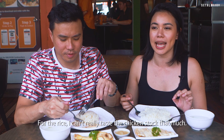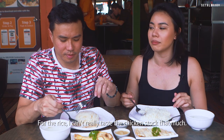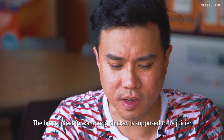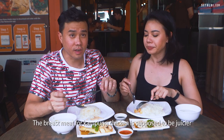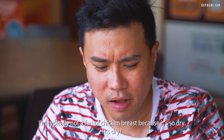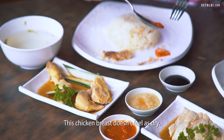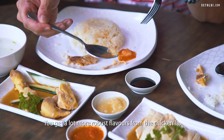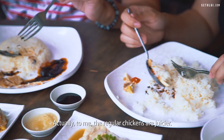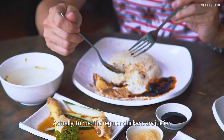For the rice, I can't really taste the chicken stock that much — it's just a slight hint. The breast meat for kampung chicken is supposed to be juicier than regular chickens. I'm typically not a fan of chicken breast because it's so dry — but this chicken breast doesn't feel as dry.